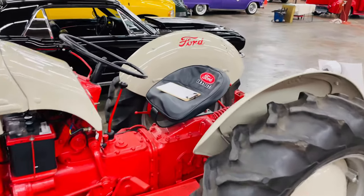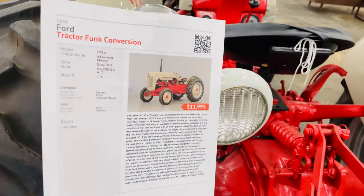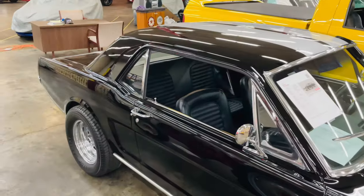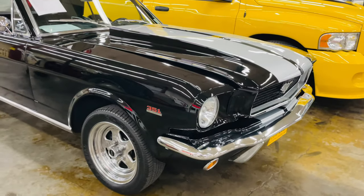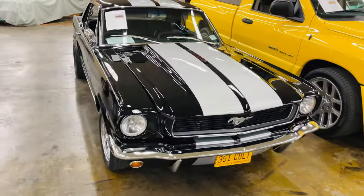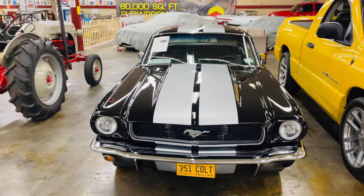Love the little insignia though. $12,000? Seems reasonable. This '66 Mustang — they're asking $48,000 and it's worth every penny. Stripes going down the middle. That's a tough looking car.